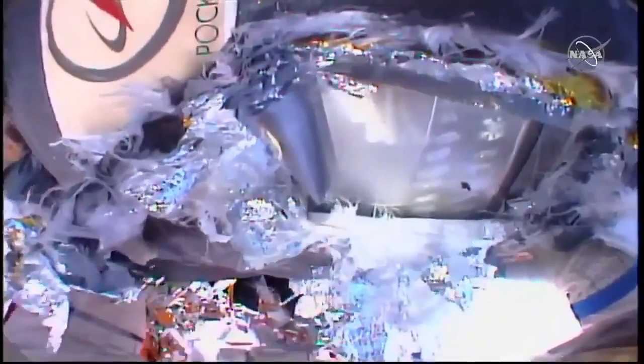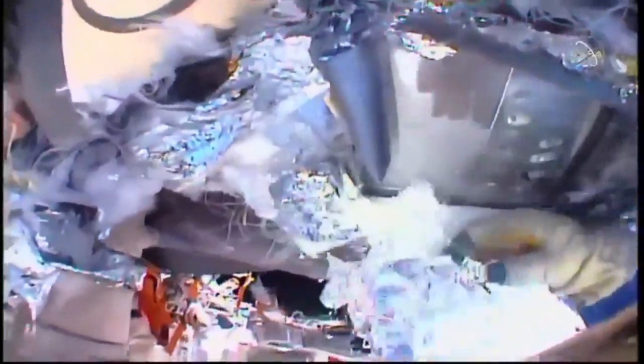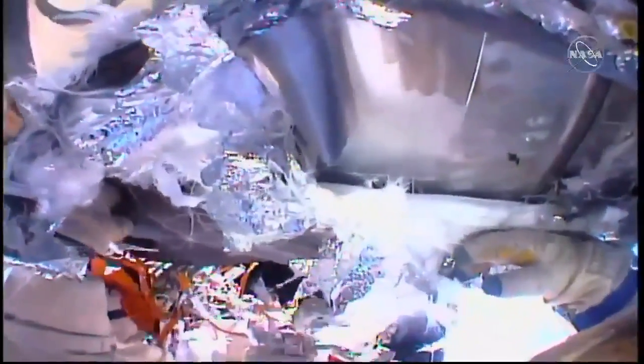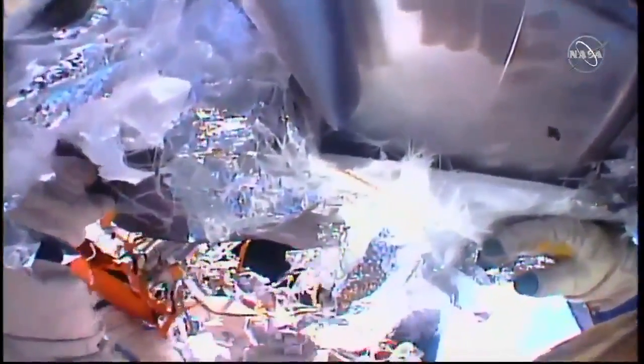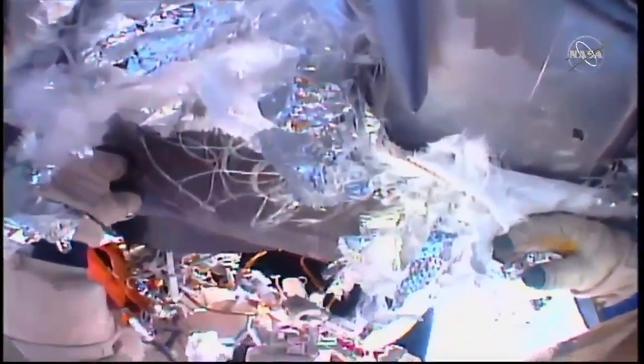And a good unobstructed view now of that black spot — that's the hole on the external hull of the habitation module that corresponds to the area where the hole was detected inside back on August 29th.